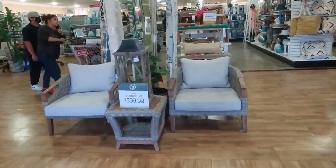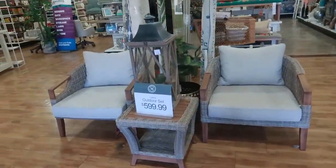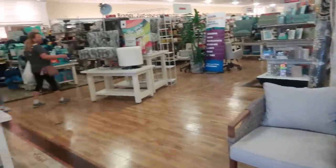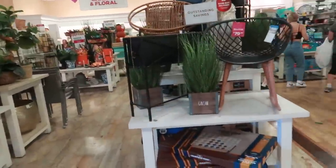Hey, welcome back! Just walked inside of a Home Goods. I like that little three-piece set right there for $600. Let's see which way we're gonna go first.